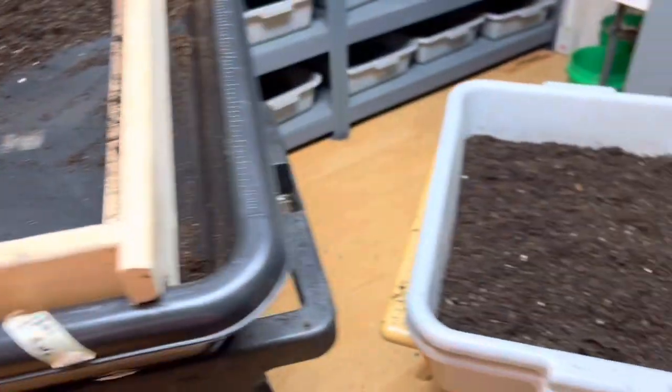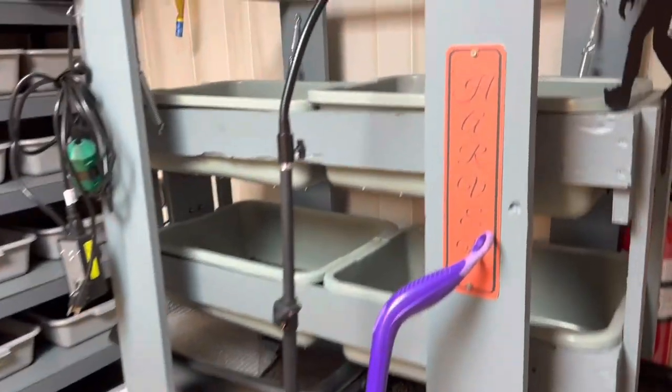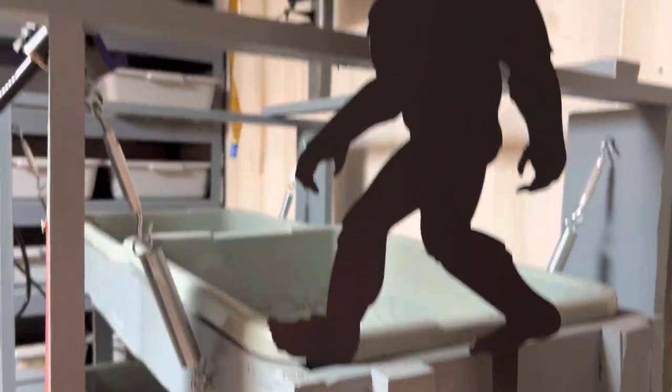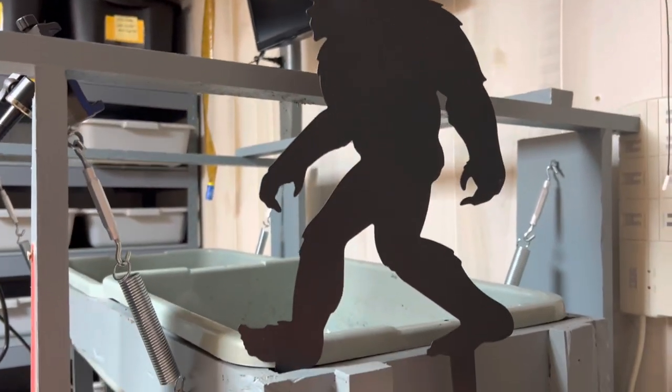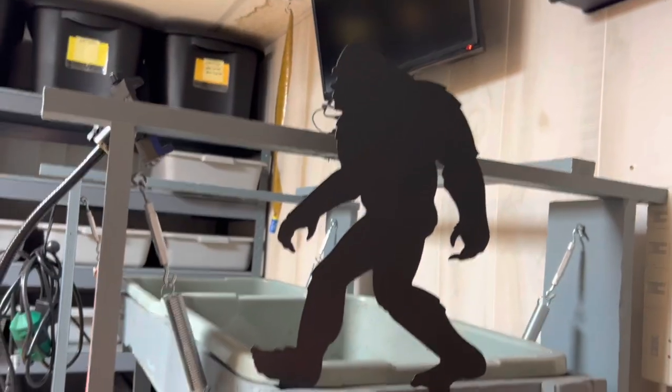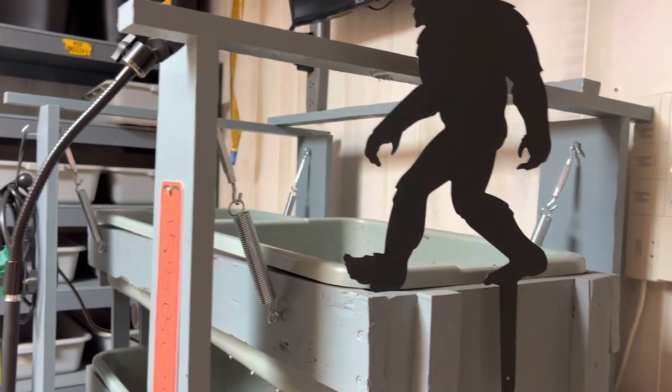Let me show you my new little Bigfoot thing over here — there he is. I was going to put him in my garden, but I thought maybe he'd get weathered, so I thought he'd be good with Harvey over here. I love Bigfoot — Bigfoot's my thing.